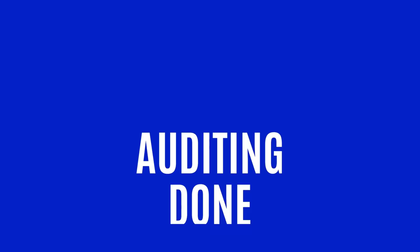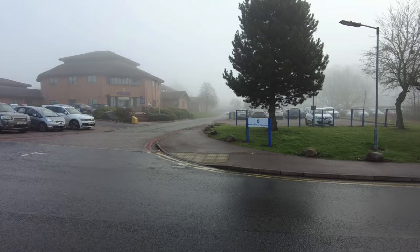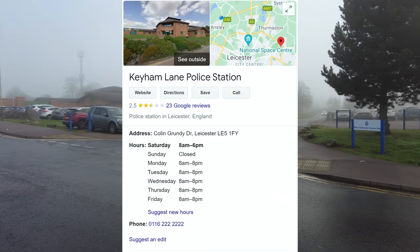DJ Audit you are! How do you know that? So what's your channel? Really? Do you know what? That's made my day. Welcome back to the channel guys. Today we're going to have a look at Keum Lane Police Station in Leicester.